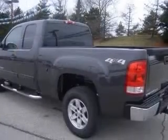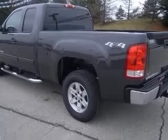Wheels: 17 inches x 7.5 inches, 6-lug polished cast aluminum.